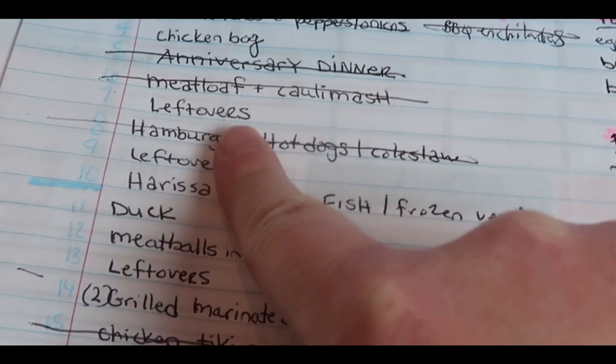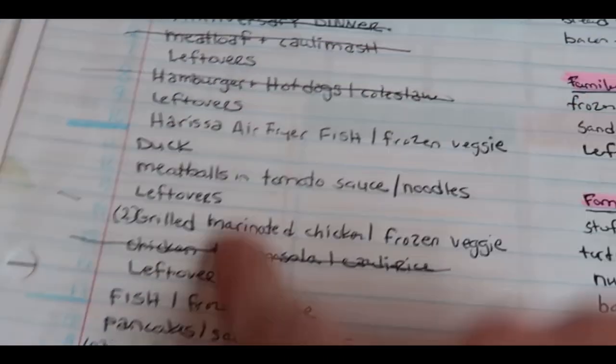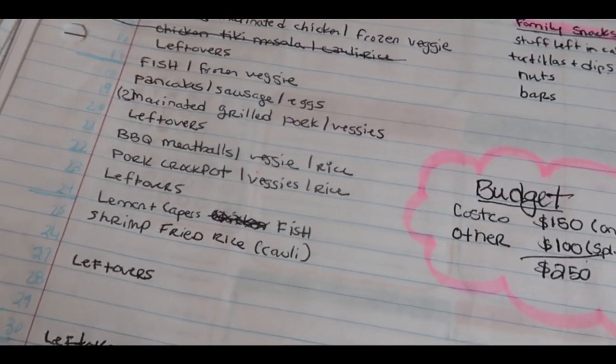We made barbecue nachos, we made a meatloaf, we made hamburgers and hot dogs — I've crossed out all of those things. And then I looked at this and went through my pantry, fridge, and freezer again to see what we might want to do for this week.